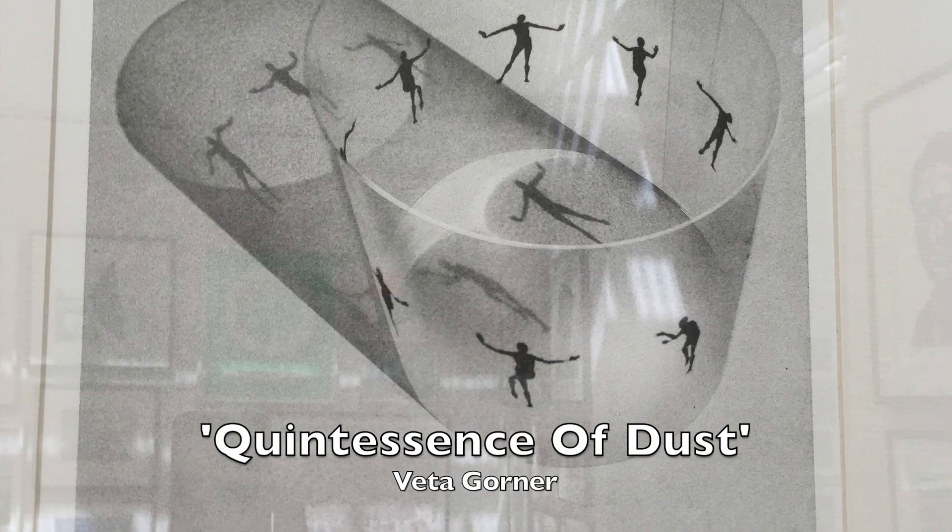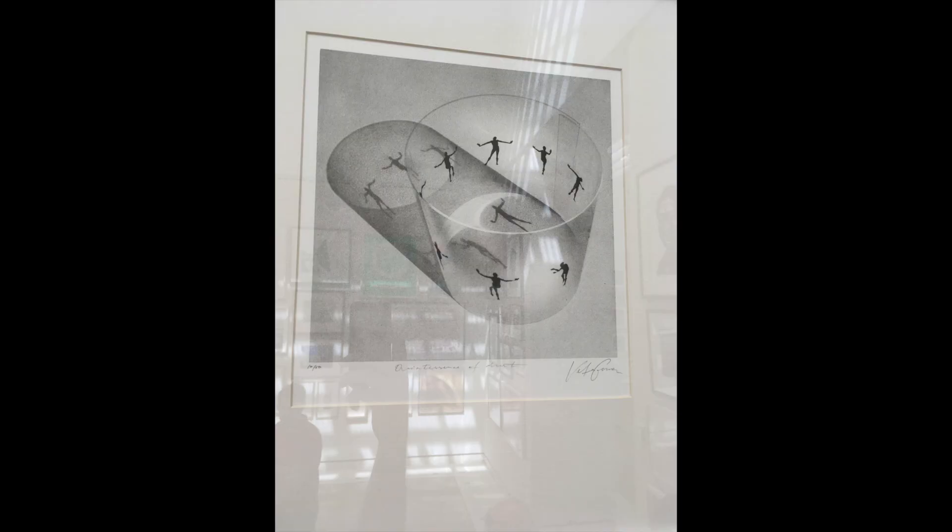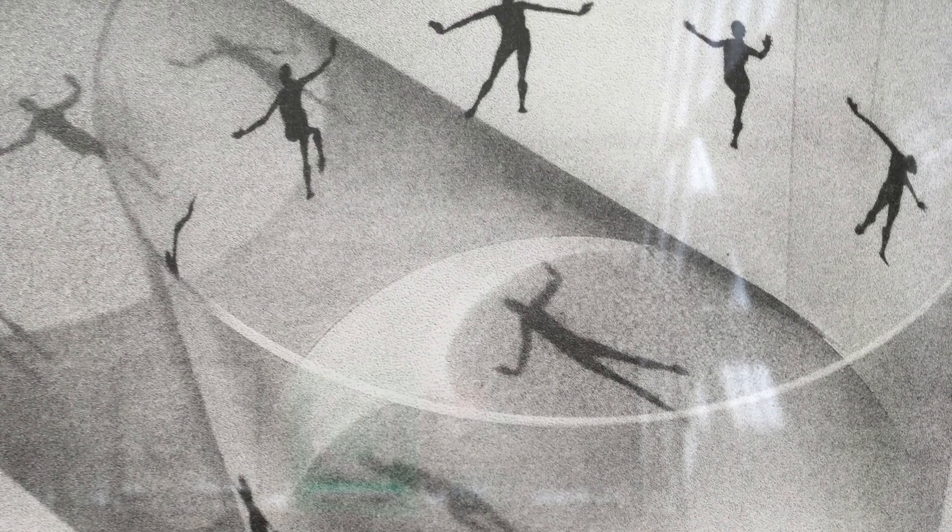Number 9: Quintessence of Dust by Vita Gorner. I'm crazy about this one. The stages of man giving the illusion of motion through refraction via glass — a glass that is empty, I should add. There is just so much going on here, so much to explore: the variety of poses that interject through the reflections, the cylindrical shadow laying supine as binoculars. It does what a lot of great art does: makes us ponder death.